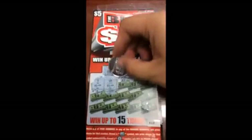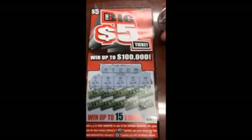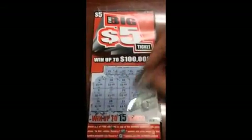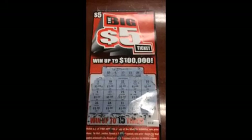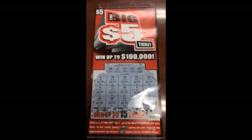One dollar, two dollars, three dollars, four, five dollars. So we got a $15 win with the win all symbol — 15 bucks on the Louisiana lottery. I expected a little bit more, but hey, it's still money, still 15 bucks.